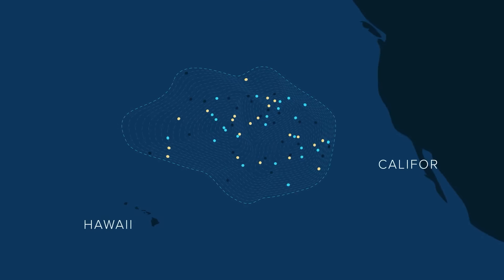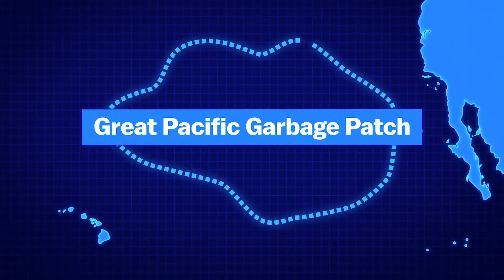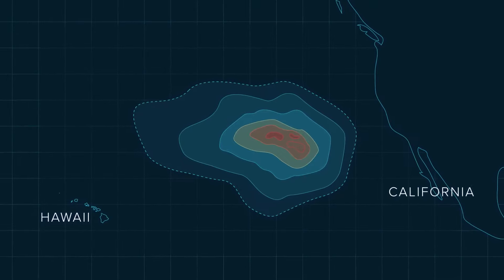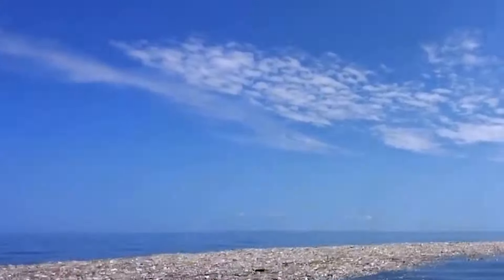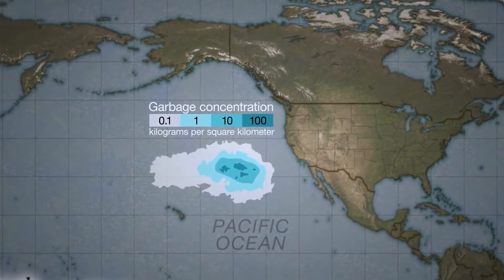Located between Hawaii and California is the largest accumulation of plastic waste in the ocean, commonly known as the Great Pacific Garbage Patch, which covers over 1.6 million square kilometers, or 620,000 square miles. That's roughly equivalent to the size of the entire country of Mexico, or three times the size of France, and if it were a country, it would rank as the 16th largest in the world.